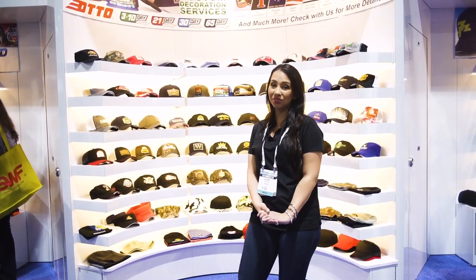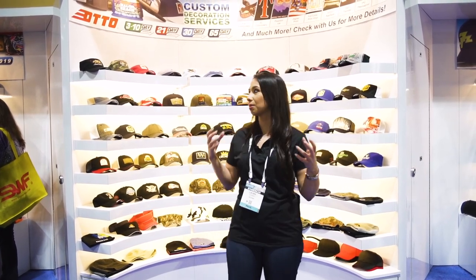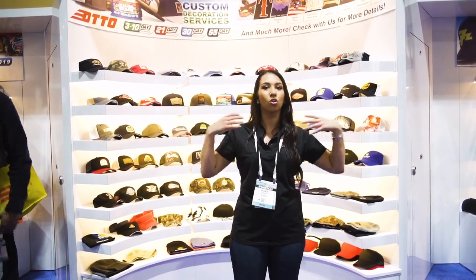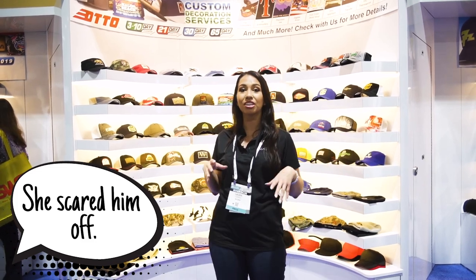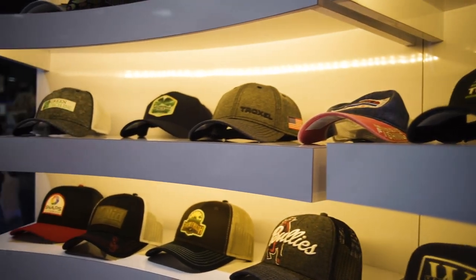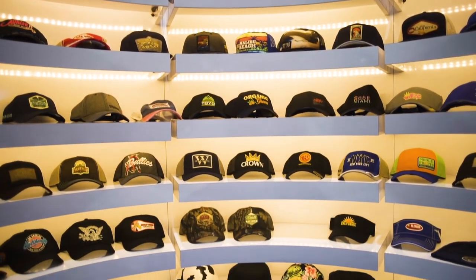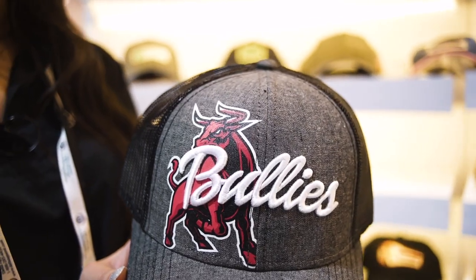We finally made it to the Otto booth. Otto is a clothing brand that also supplies hats, and they are very, very good for machine embroidery — about the most machine embroidery-friendly hats in the industry. Every time we ask customers what brands they're using, they always say Otto caps because they work so much better on the machine. I just spoke to someone yesterday who told me the exact same thing — it never fails. The proof is in the pudding when you look at the quality they put out.